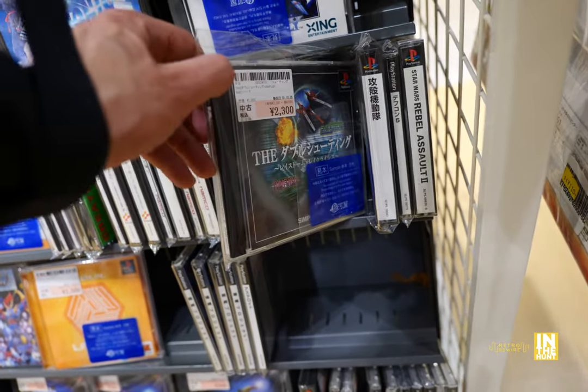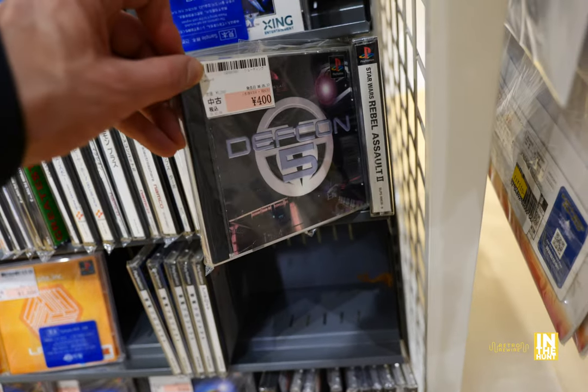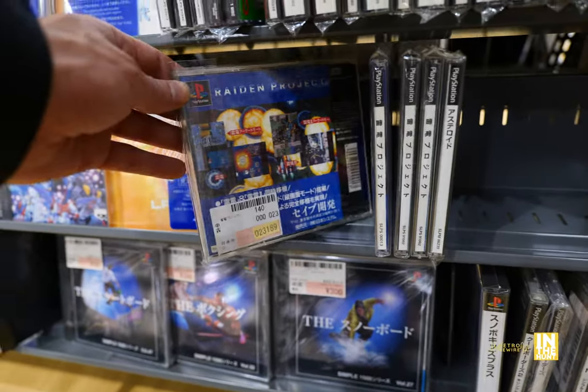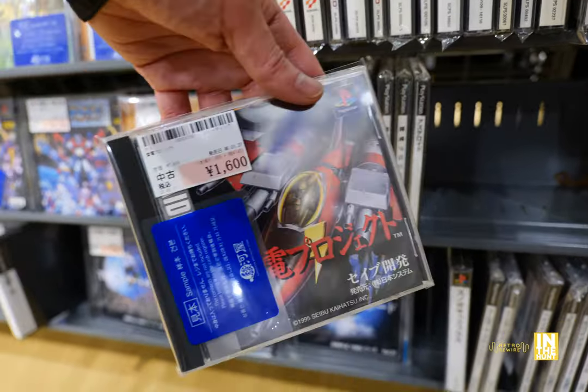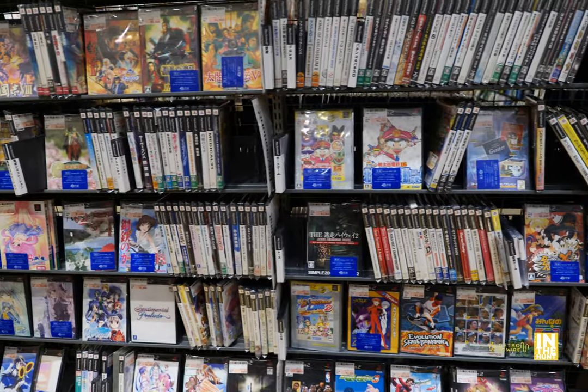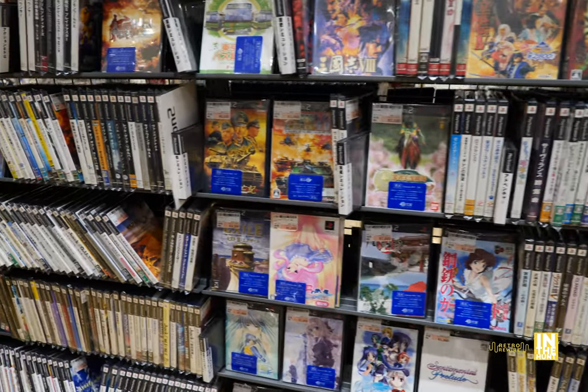Then we have Ace Combat, the first one. And then here's the collection of Taito shmups. And then Raiden Project there — that's another great game. It includes part one and two and has full vertical Tate mode enabled.